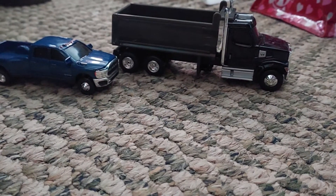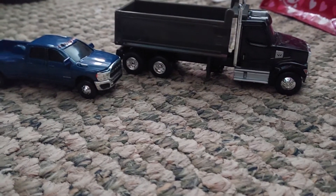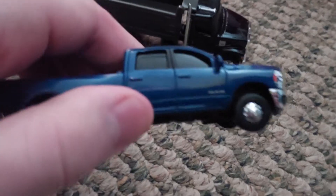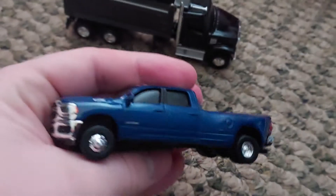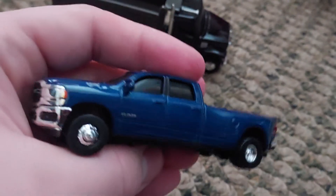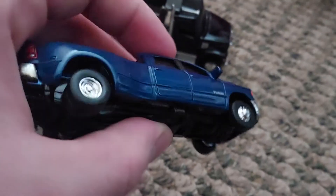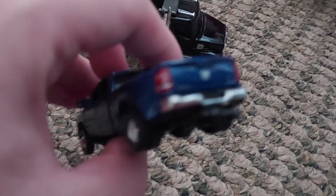Look at these cool cars and trucks I got yesterday at Tractor Supply — a Dodge Ram truck and a Western Star dump truck. I also got a Ford and a Chevy. Now I've got a Dodge Ram too; it's pretty heavy-duty, actually — not like a Hot Wheels.